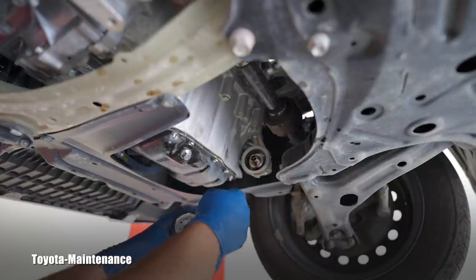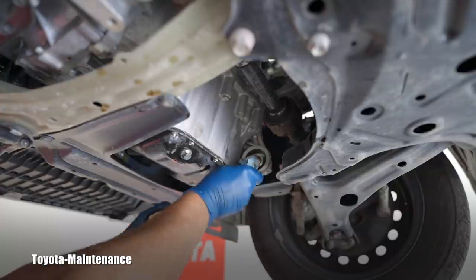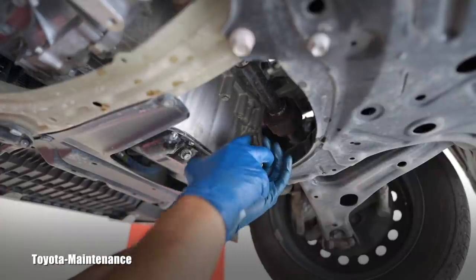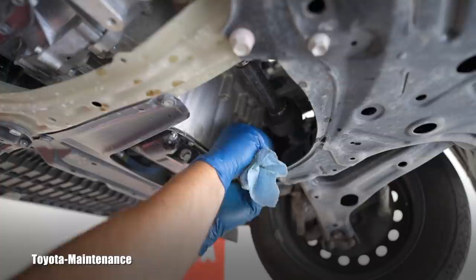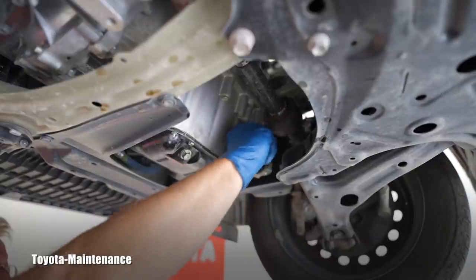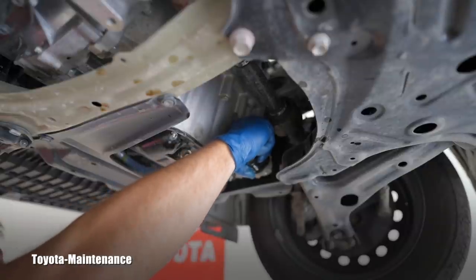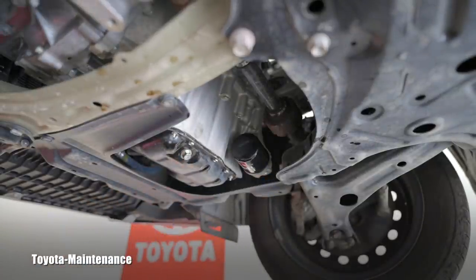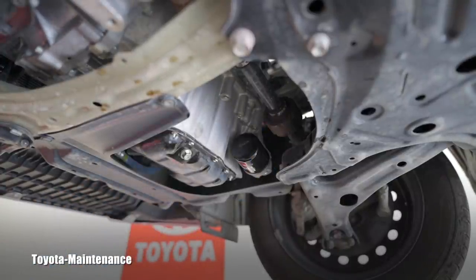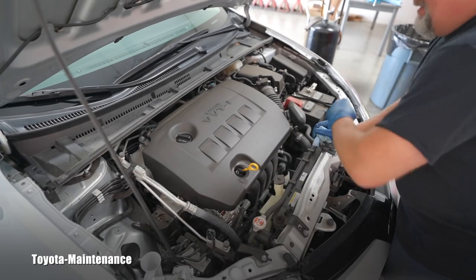I'll use the last drop of oil to lubricate the gasket on the new filter. After that I wipe it off, clean it, and screw on the new filter. Always install it by hand only — screw it on tight but you don't need to worry about it coming off. No wrench needed; hand tight is correct and it will not fall off.